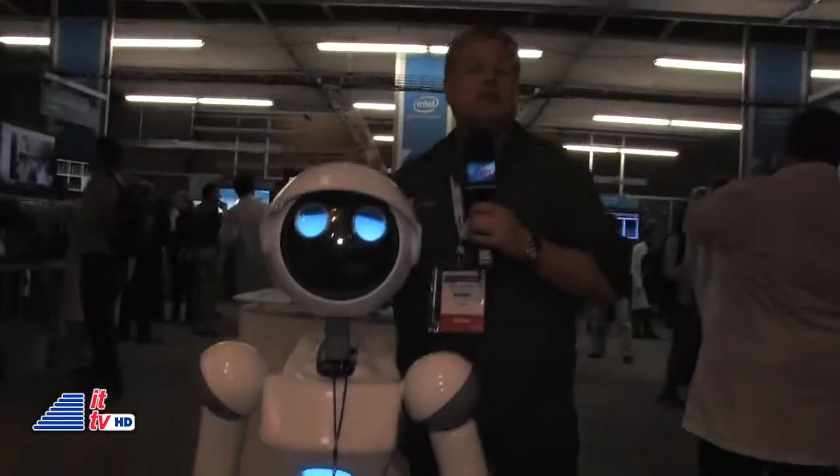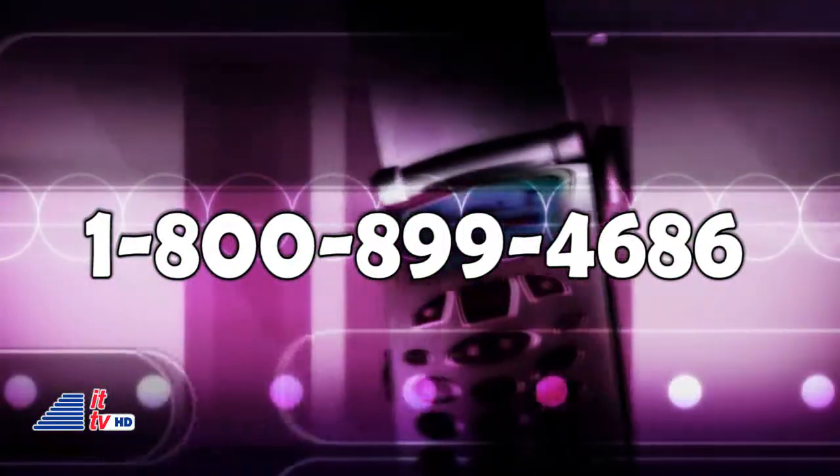If you have any questions about anything you see on this week's ITTV Into Tomorrow highlight video, or the three-hour radio show from the Intel Developer Forum, we encourage you to call and participate on the program. Toll free from anywhere in North America: 1-800-899-INTO, that's 800-899-4686. Or use our free Into Tomorrow app from your iPhone or Android phone. We'd love to hear from you. Next week we're back in our Miami studios, but we invite you to visit intotomorrow.com and see all the videos from the Intel Developer Forum. I'm Dave Graveline from San Francisco and the rest of the Into Tomorrow team. Thanks for tuning in, and stay tuned.